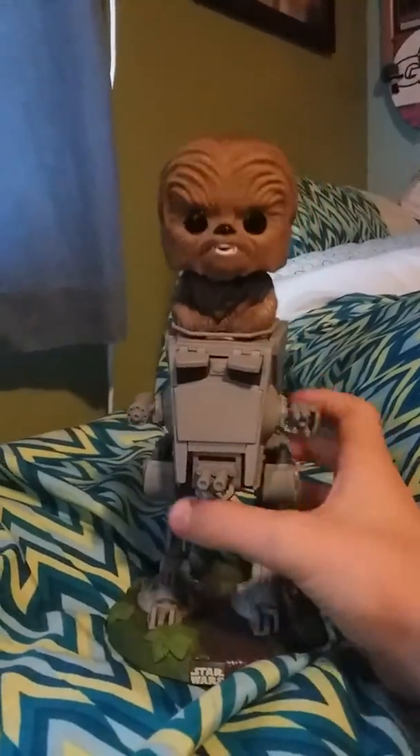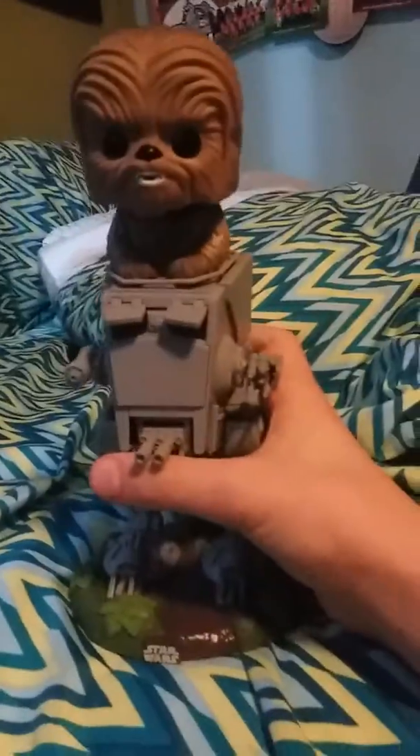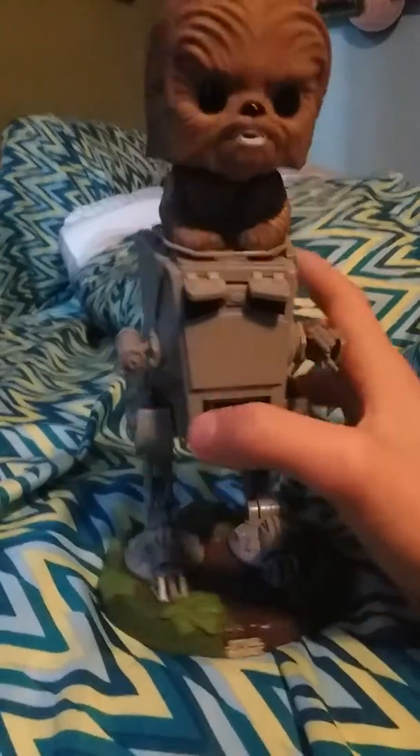Today we're going to be reviewing Chewbacca with AT-ST that my grandma got me for my birthday. This was actually my first pop ride slash pop deluxe, so yeah, let's get started.